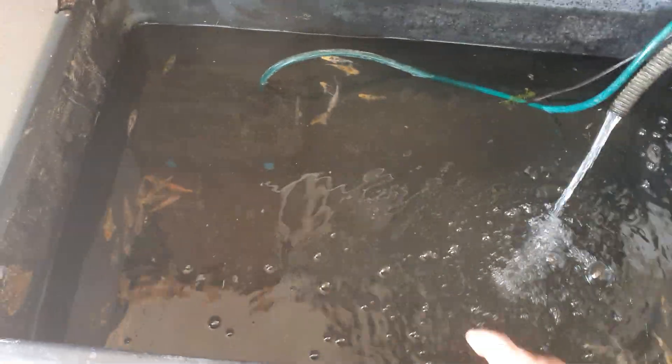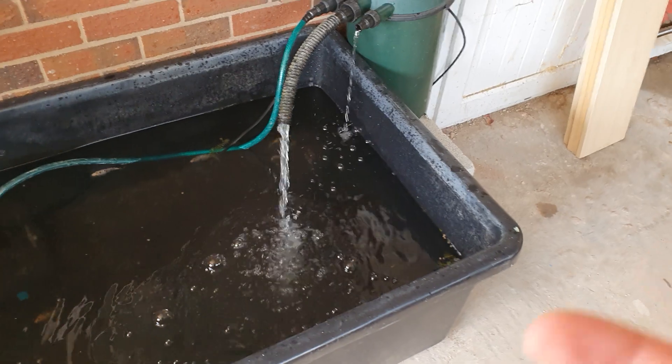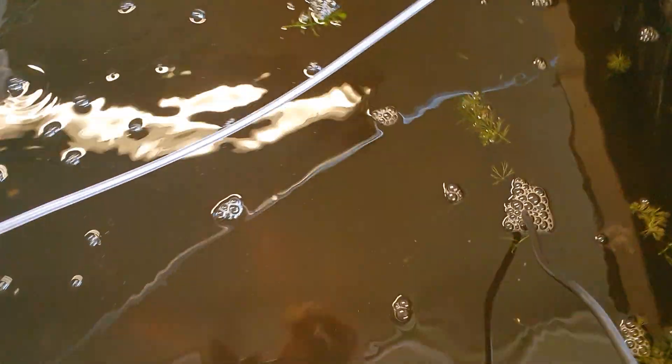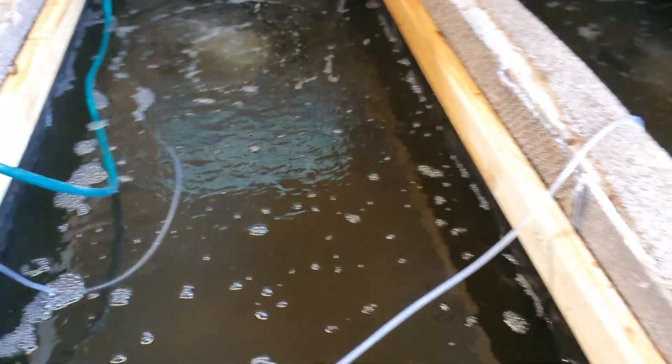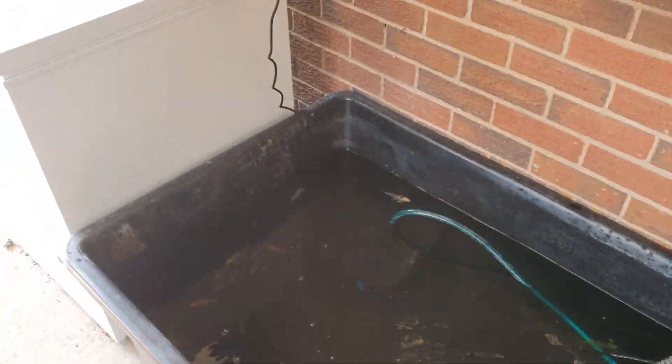A lot of people are always asking me how to get massive growth on their koi, because these ones were spawned in around October. The 6 to 7 inch ones are all in here holding at the bottom because I've just turned the filtration off, and the 8 to 10s were all spawned within about 14 months of each other.